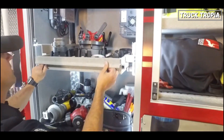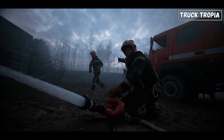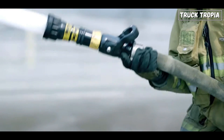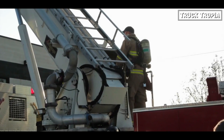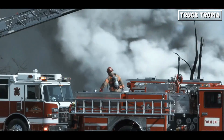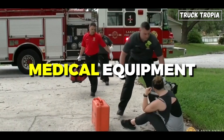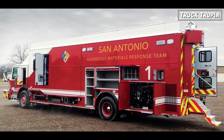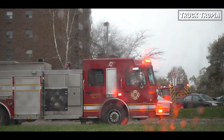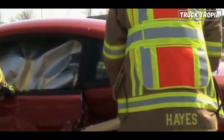Fire trucks are equipped with an arsenal of tools and gear designed to handle a wide range of emergencies. Common equipment includes a water pump and tank for firefighting, hoses and nozzles for water delivery, various ladders for access, aerial devices for elevated operations, breathing apparatus for smoke-filled environments, rescue tools for extrication, medical equipment for basic care, hazmat gear for incidents involving dangerous substances, foam systems for flammable liquid fires, and lighting and power tools for various tasks.